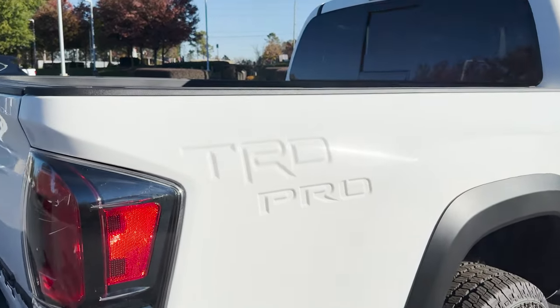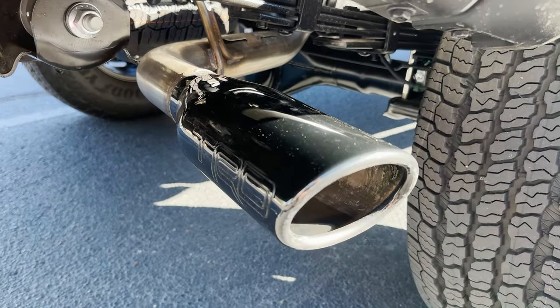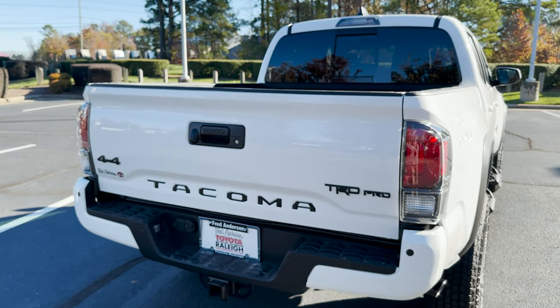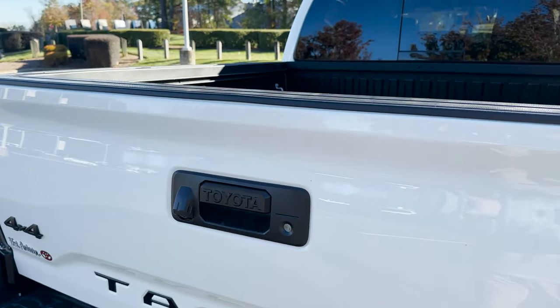You'll see TRD Pro stamped into the bed. We've got the black chrome exhaust tip. This has rear parking sonar and also a 6,400-pound tow capacity. It has black badging and comes with the hitch and harness.